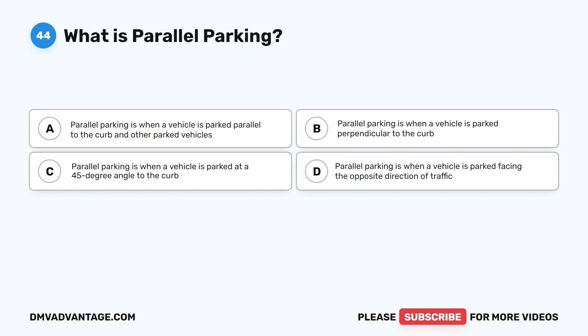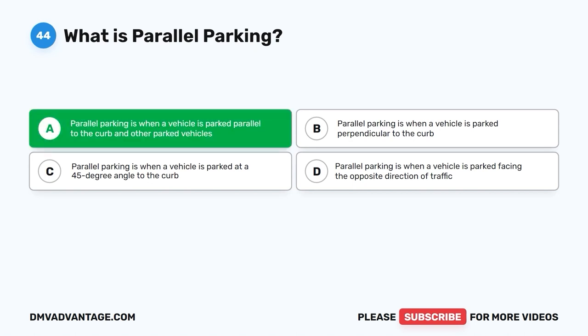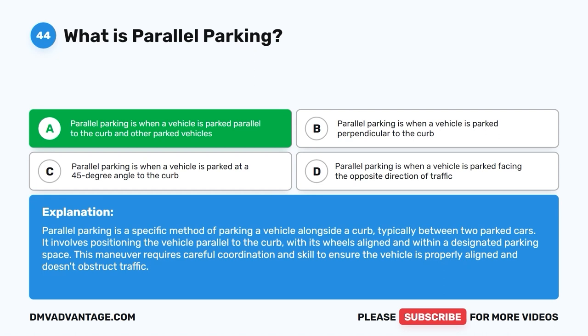Question 44. What is parallel parking? A. Parallel parking is when a vehicle is parked parallel to the curb and other parked vehicles. B. Parallel parking is when a vehicle is parked perpendicular to the curb. C. Parallel parking is when a vehicle is parked at a 45-degree angle to the curb. D. Parallel parking is when a vehicle is parked facing the opposite direction of traffic. The correct answer is A. Parallel parking is when a vehicle is parked parallel to the curb and other parked vehicles. It involves positioning the vehicle alongside a curb, typically between two parked cars, with wheels aligned within a designated parking space. This maneuver requires careful coordination and skill to ensure the vehicle is properly aligned and doesn't obstruct traffic.